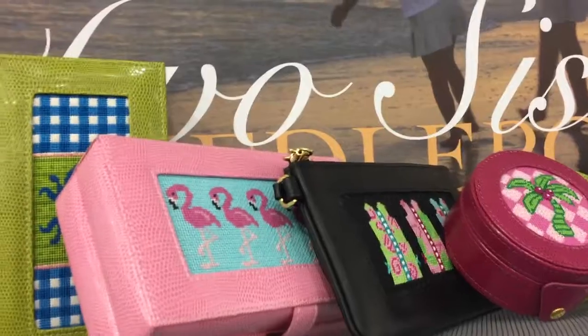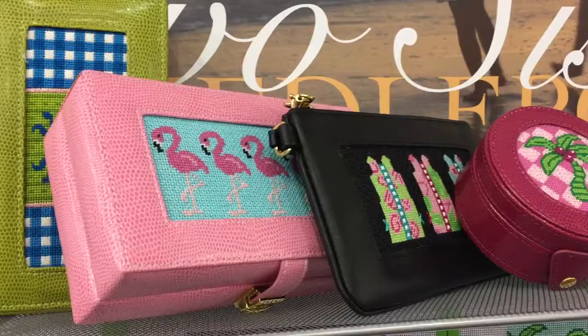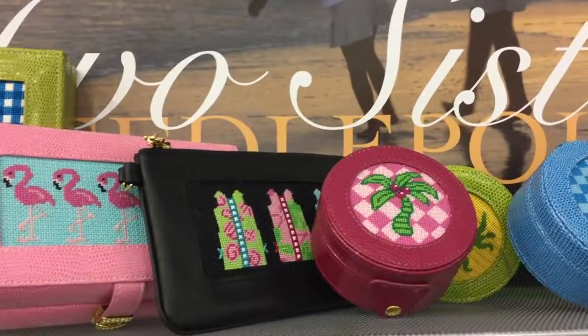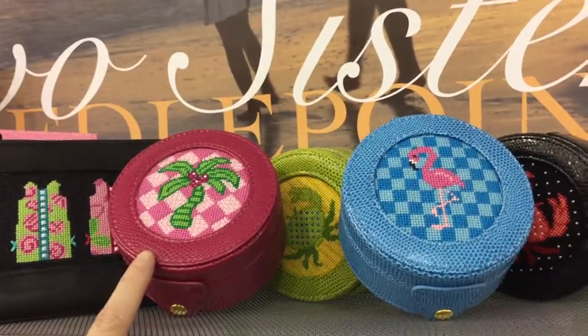Isn't this fabulous? I mean, what a gorgeous piece — it looks high-end and you made it yourself. So check them out. It's called Two Sisters Needlepoint. These finishing items are by Lee — L-E-E.